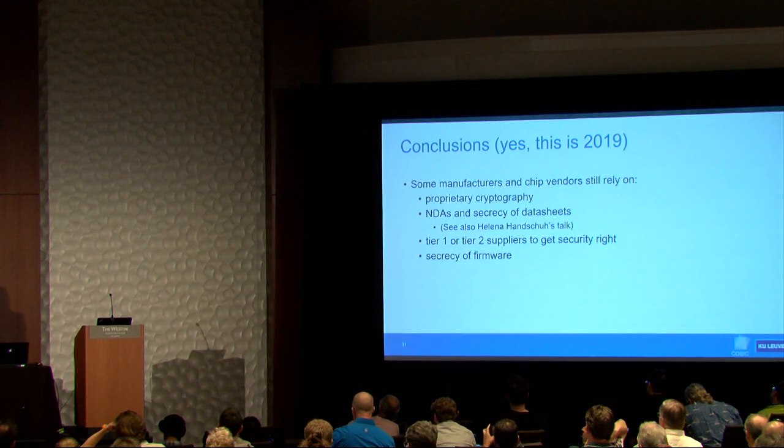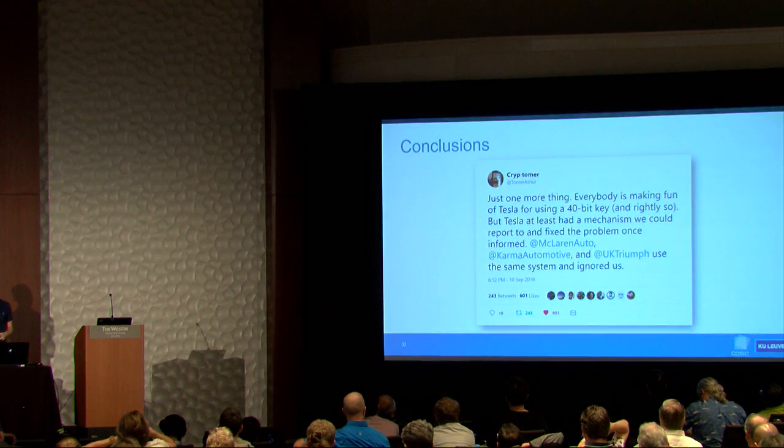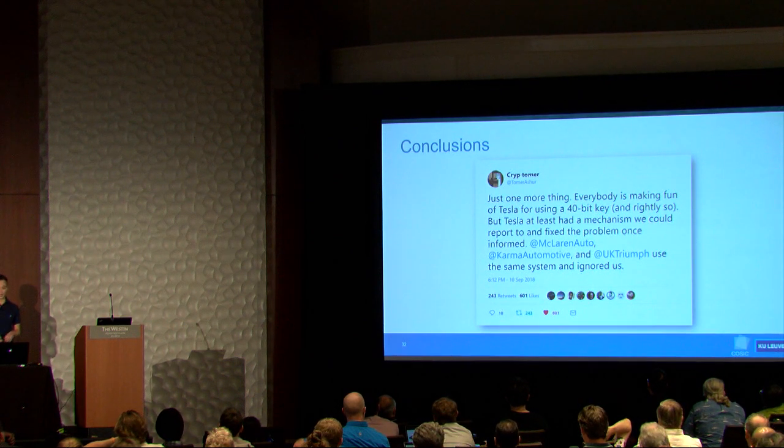From this research we can draw conclusions. There are still manufacturers relying on proprietary cryptography, and manufacturers that rely on NDAs to keep chips secure. Many car manufacturers rely on tier-one or tier-two suppliers to make secure products and might not know what they're buying. Many rely on firmware secrecy, but for general-purpose microcontrollers there's always a way to get the firmware out. Most importantly, Tesla got heat for using 40-bit keys and fixed the issues, while McLaren, Karma, and Triumph didn't respond at all.